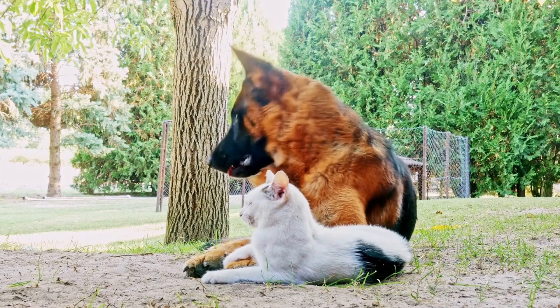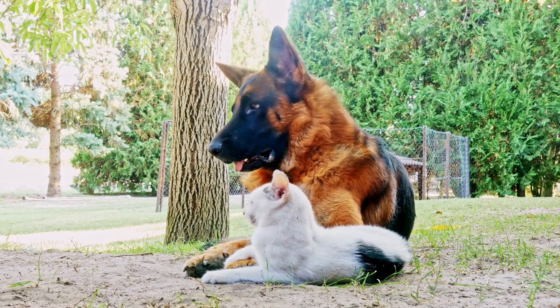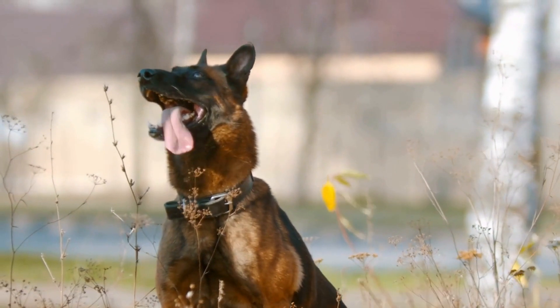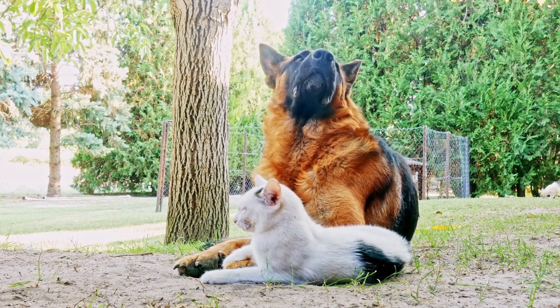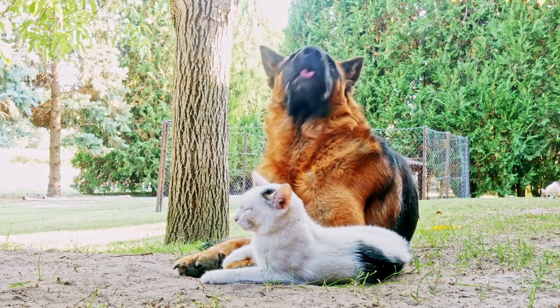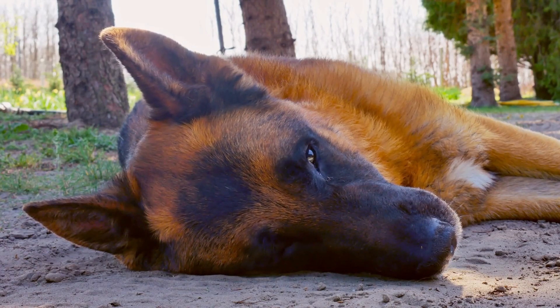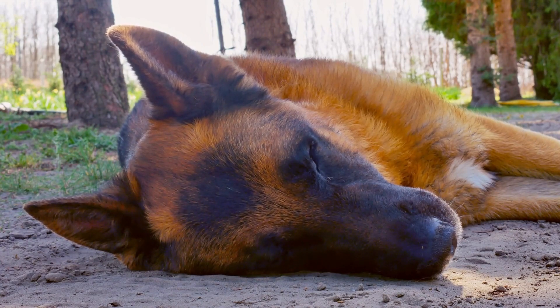Nail trimming is a task that many dog owners find challenging, regardless of the breed. German Shepherds have sturdy nails that can grow quickly if not properly maintained. Regular nail trimming is necessary to prevent overgrowth, which can cause discomfort and difficulty in walking. It is crucial to use proper nail clippers designed for dogs and educate yourself on the correct way to trim their nails to avoid any accidents or injury.